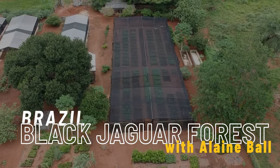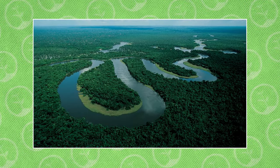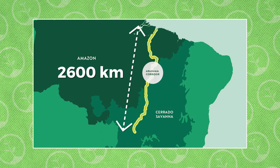The Black Jaguar Foundation is planting 1.7 billion native trees to create the Araguaya Biodiversity Corridor, which will connect the Amazon and Cerrado biomes and reach a total length of 2,600 kilometers.